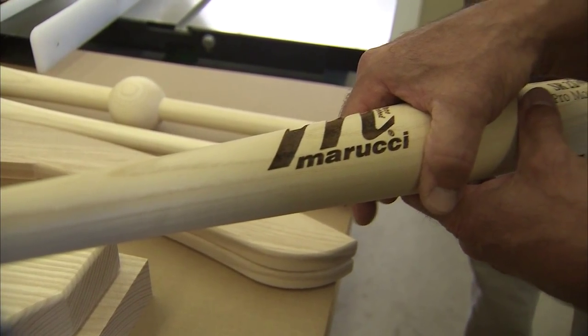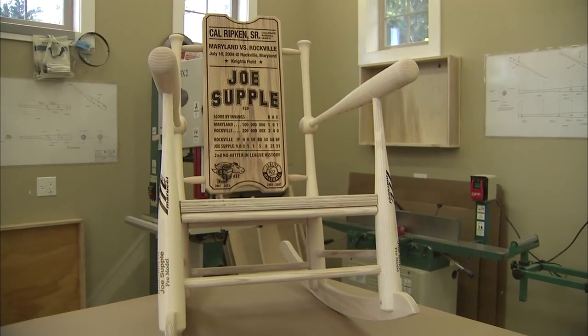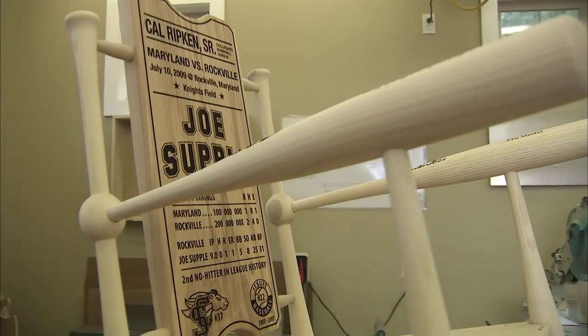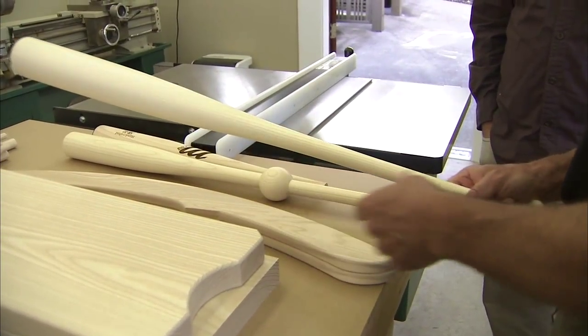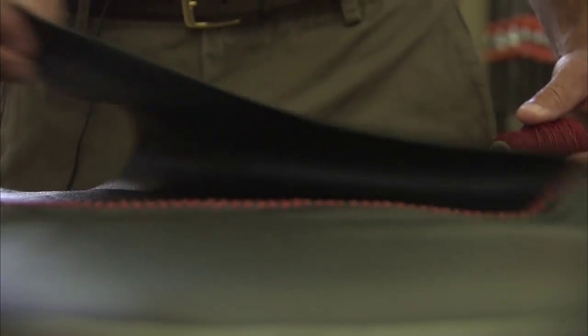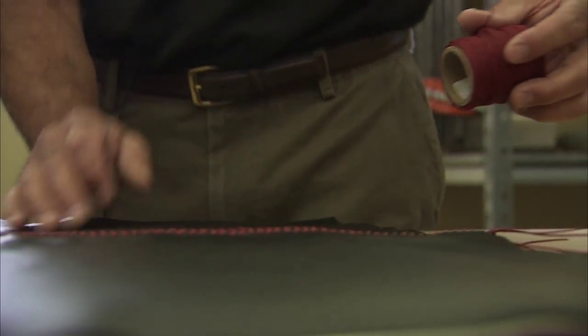The arm bat and the front leg bat are ash as well. And these are actually Jose Bautista's model of bat for the Toronto Blue Jays. Once sanded, stained, and the hand-stitched Oregon leather with baseball seams for the seat is finished, the product is remarkable.